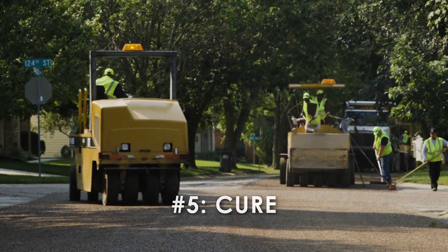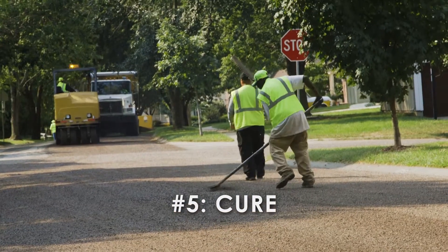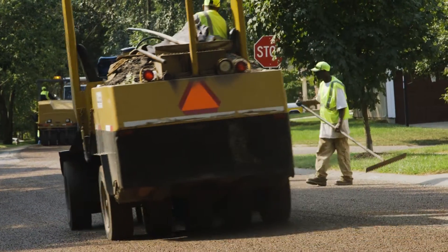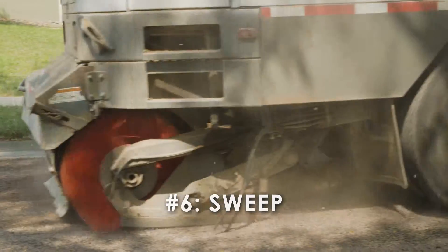Depending on the weather, the surface may take up to 24 hours to cure properly. Traffic can drive over the surface at reduced speeds during the curing process. In order to reduce loose rock after the application, your street will be swept five times.